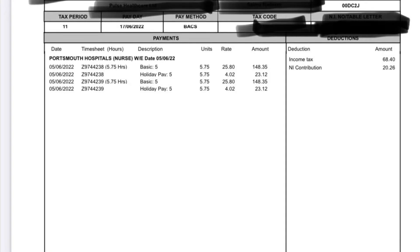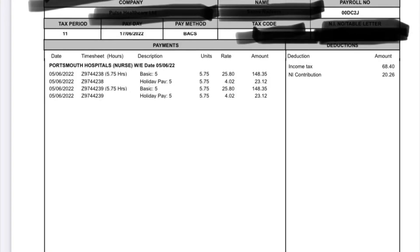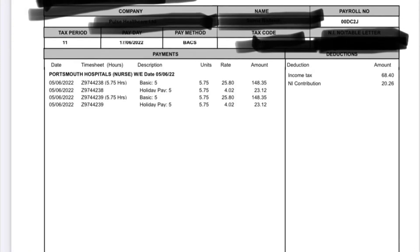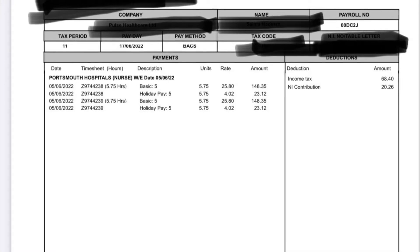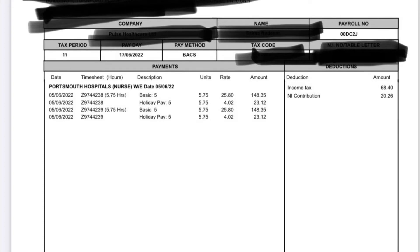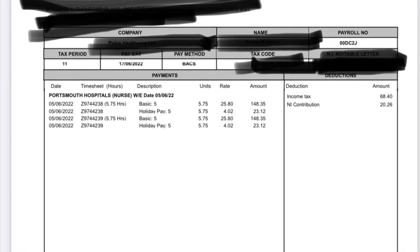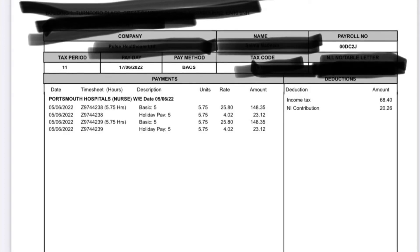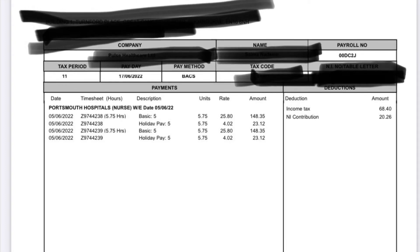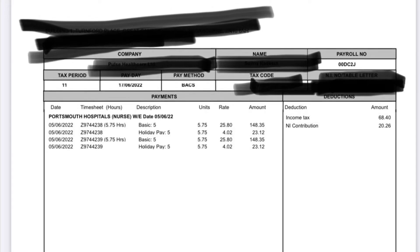This is my salary slip for Sunday, for one shift only as bank duty. The amount they paid was around £250-something. The rate they paid me was £25.80 per hour, and for 5.75 hours that comes to £148.35. It's a 12-hour shift, so they do the calculation — 5.75 and 5.75 — and then apply the deductions from there.